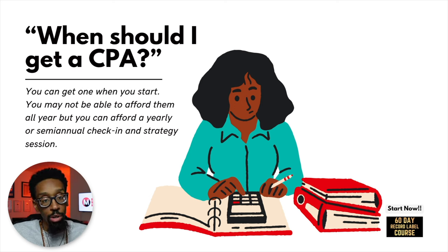When should I get a CPA? You can get one when you start. You may not be able to afford them all year, but you can afford a yearly or semi-annual check-in and strategy session. The more you meet with experts — you meet with me, you meet with an attorney who drafted your contracts, then you meet with the CPA — the business begins to grow. You begin to get inspired, you begin to get the plan together. The CPA will definitely introduce you to a financial planner, and the circle begins to increase.